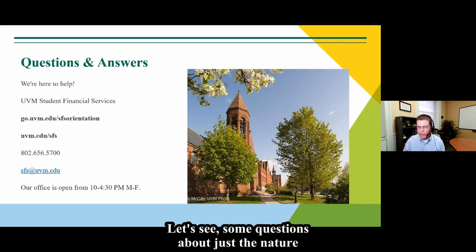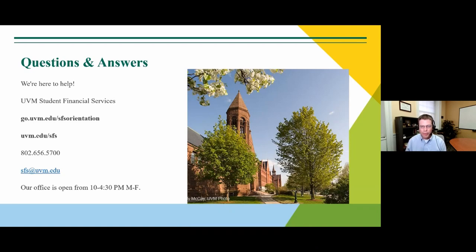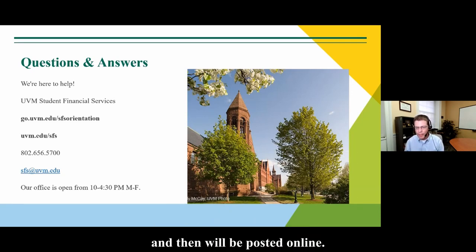Yes, this presentation will be posted and made available online, probably within a week or so. It goes through a process to have captions added before being posted online.